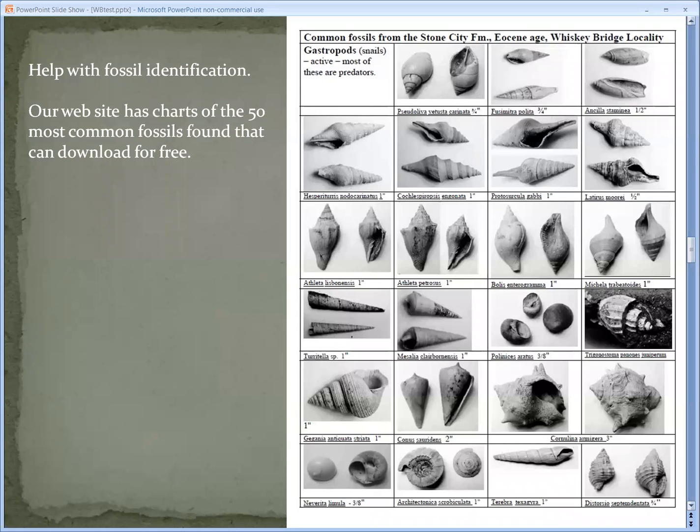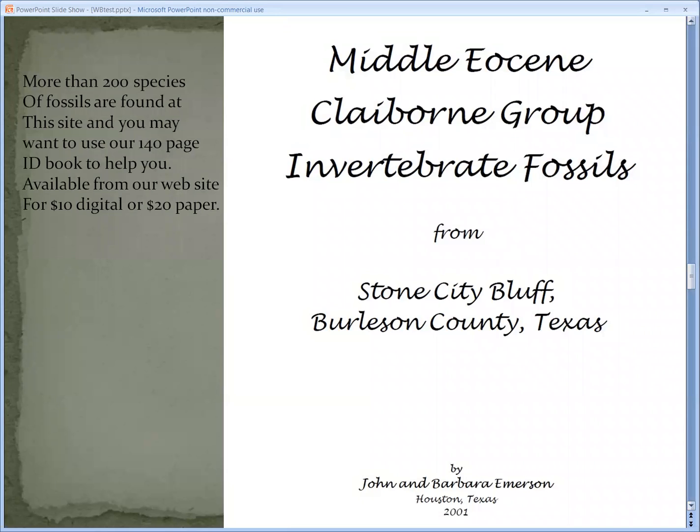To help with fossil identification, we have ID cards that are downloadable from the Houston Gem and Mineral Society website, covering 50 of the most common species found here. But if you're trying to do this in more detail, you can find all 200 in the book written by Emerson. It's available to download instantly from our website, or you can order a paper copy for $20.